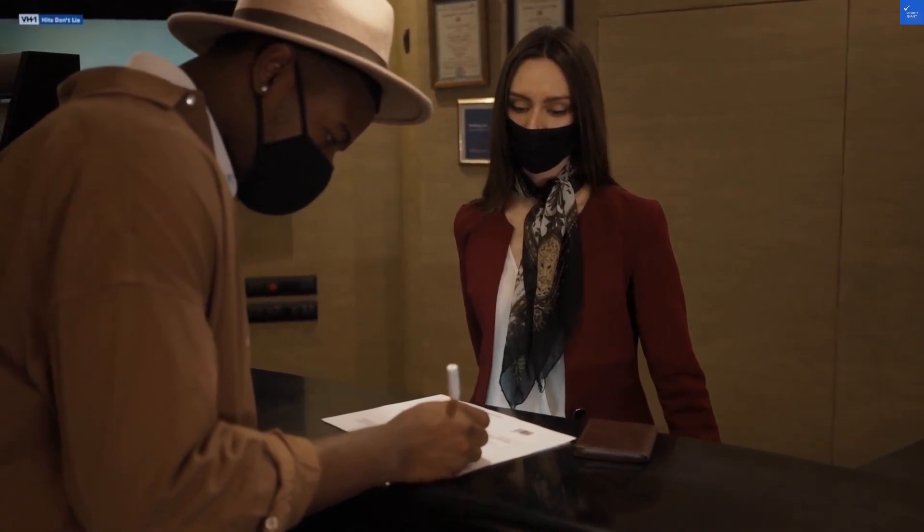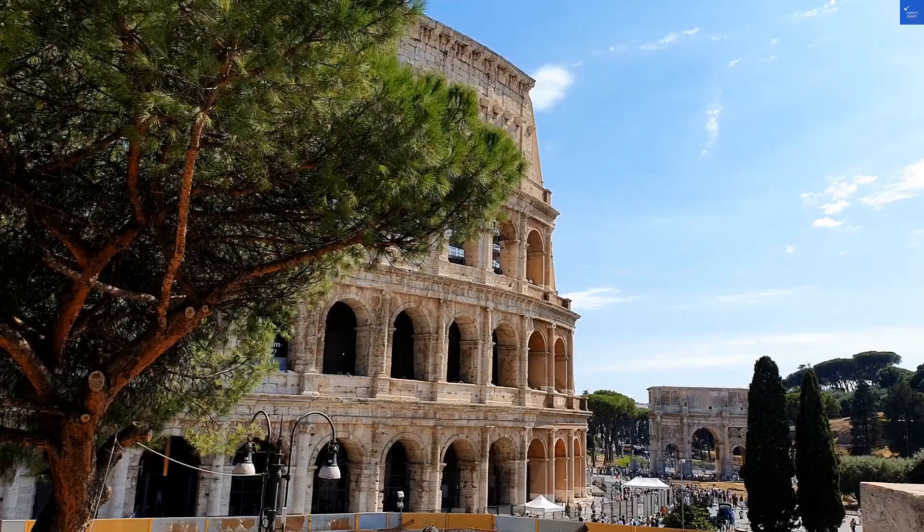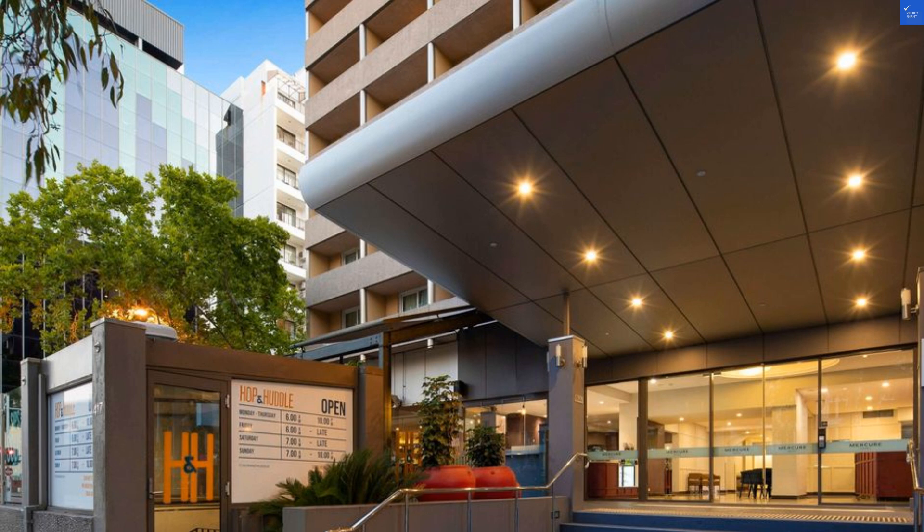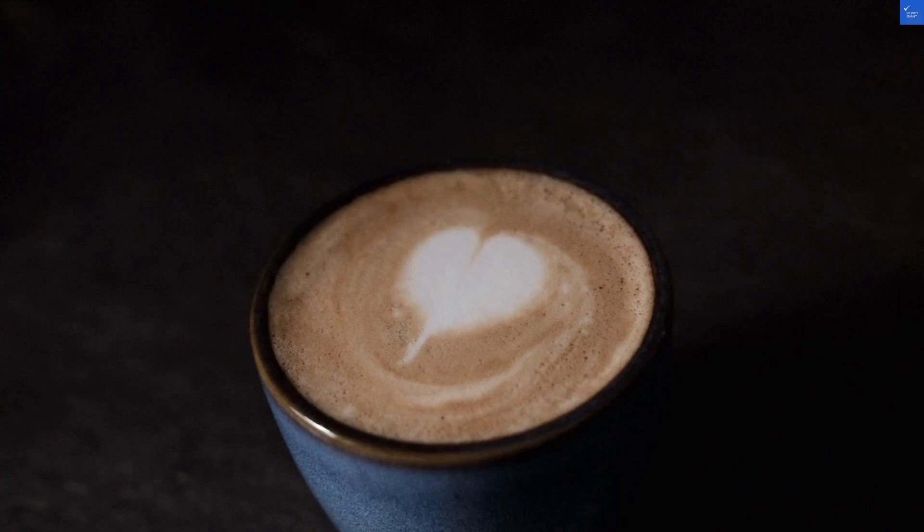Now let's tackle staff friendliness. They're mostly welcoming, but one review said the receptionist looked at me like I was a math equation. I'm giving service a 7 out of 10 — so close, yet so far.